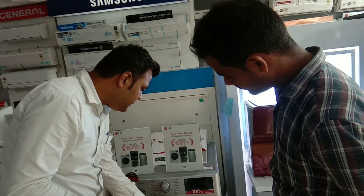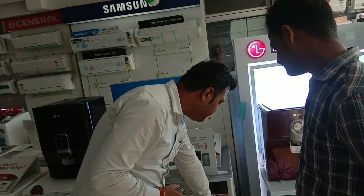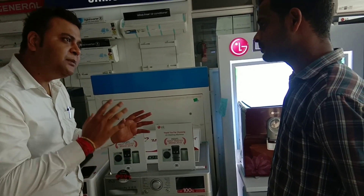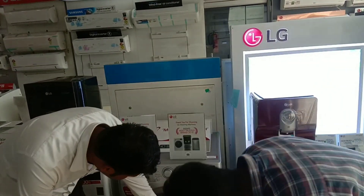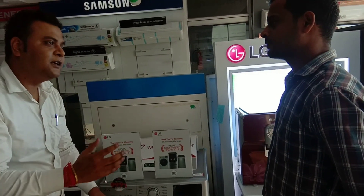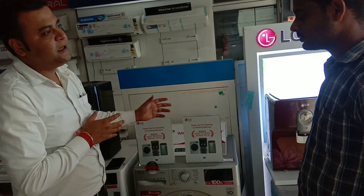The second feature is TurboWash. In TurboWash, you can complete the wash and rinse cycles faster. The best part is that the washing performance doesn't get any compromise — the machine completes the wash and rinse efficiently.